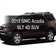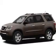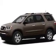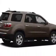Presenting the 2012 GMC Acadia, everything you need under one roof with this great vehicle. With a reliable engine connected to a smooth shifting 6-speed automatic transmission.